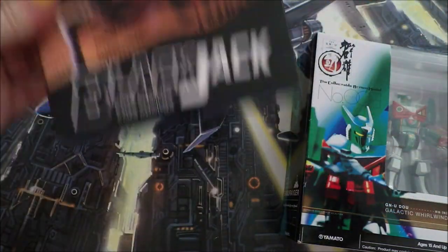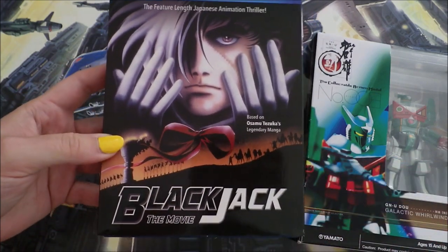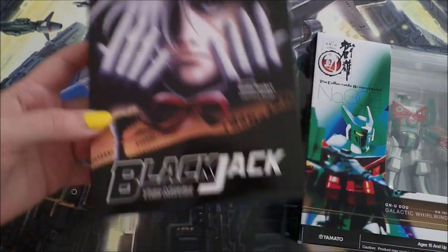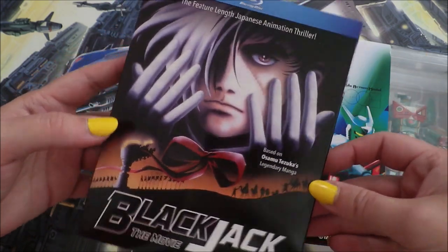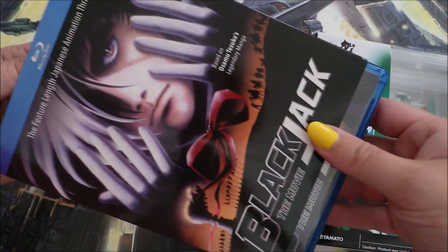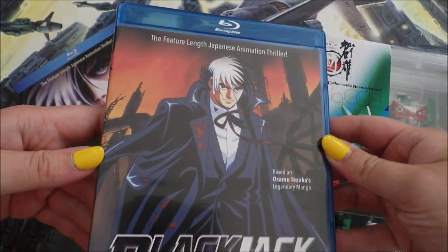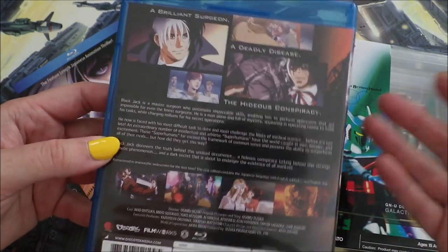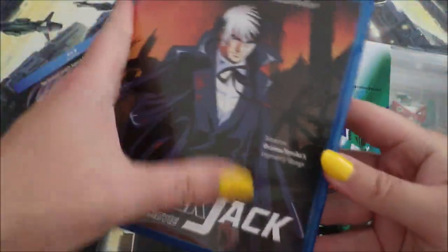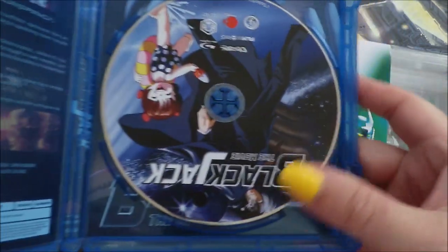Speaking of films, I wanted to go ahead and bring back something that I watched recently — this is Blackjack the Movie. In a previous haul I picked this up on, I think, the Discotec Day Sale. Sometimes in these haul videos I like to go back and show you guys what I've watched out of previous hauls. So I finally sat down and watched Blackjack the Movie. I watched this completely blind, and can I just say — this film is incredible. I love the way it's animated. This is Dezaki at his best.